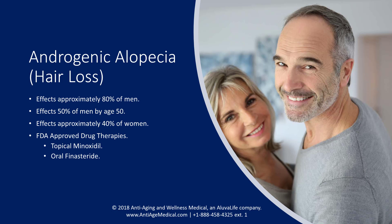Currently there are two FDA-approved drug therapies for the treatment of hair loss: topical minoxidil and oral finasteride.